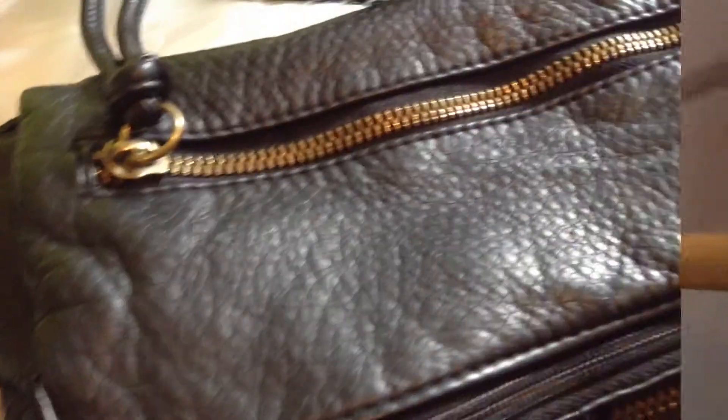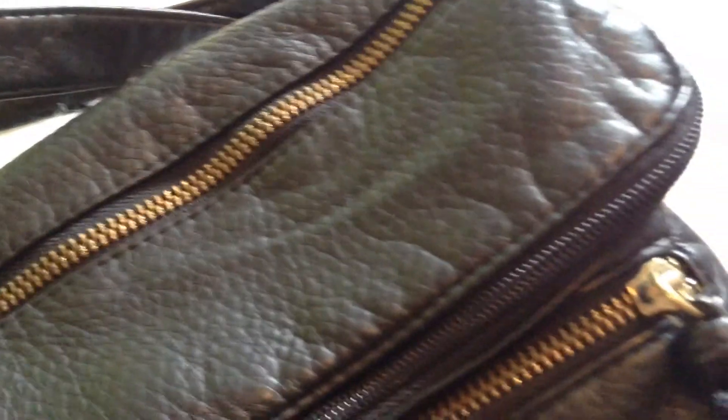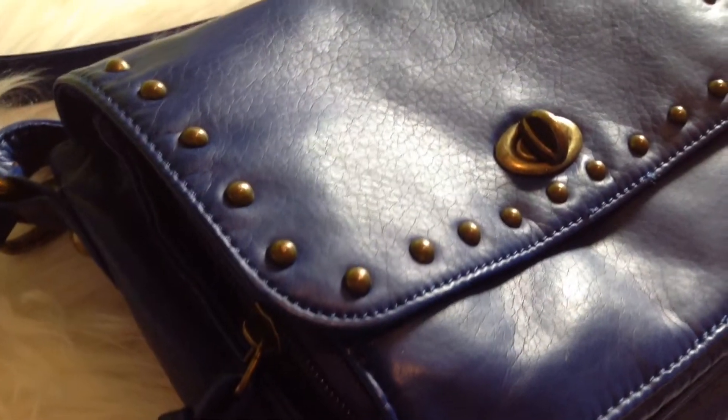So my purse is from Kohl's, and it's black and crossbody with gold detailing, and it's very spacious. Mine is from Target, and it is in royal blue, and it has these gold studs around it. And then it has this fancy little latch thing on it. It's pretty cool.